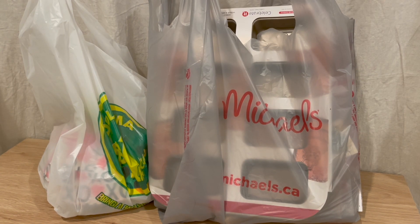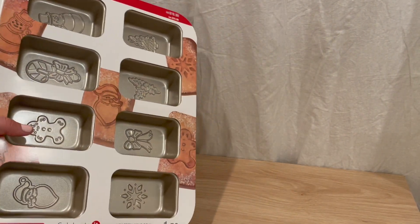Hey everyone, it's Sel, welcome back to my channel! Today I'm going to be doing a quick haul. I stopped in at Michael's and all of their Christmas stuff was 70% off, and then of course I had to go to Dollarama because they're in the same complex where I live. I'm going to give you guys a quick rundown of what they had.